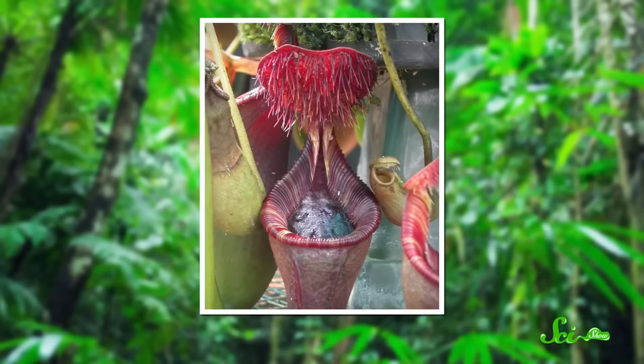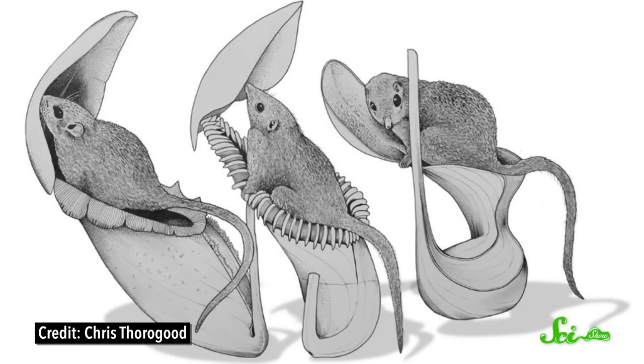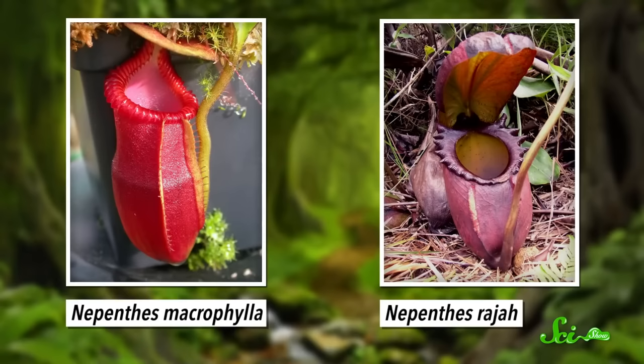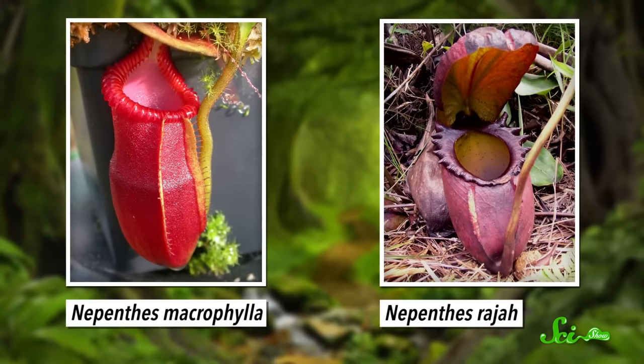The fanged pitcher isn't the only Bornean pitcher plant that's figured out feces are full of nutrients. Some species partner with much larger poopers. For example, Lowe's pitcher plants. When they're young, they have typical pitcher traps. But as they mature, they start growing weirdly-shaped ones instead. These new pitchers have a lid that secretes more nectar than any other Nepenthes species, and this nectar attracts the local mountain tree shrews — big-eyed rodents about 18 centimeters in length. The only way the tree shrews can get the nectar is by positioning their rump right inside the pitcher. And it just so happens that this species of shrew marks places where good food can be found with poop, so as they're licking off the nectar, the pitcher plant gets lots of nitrogen and other nutrients. Scientists found that all such species get up to 100% of their nitrogen from tree shrew poop.